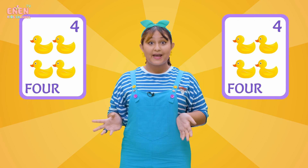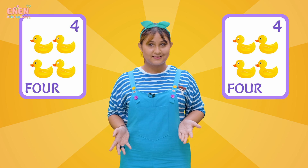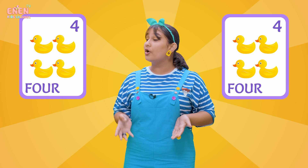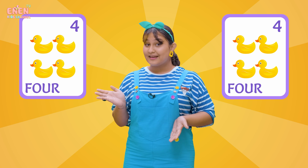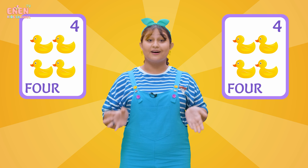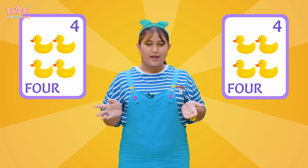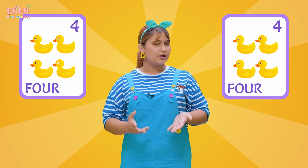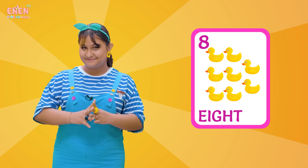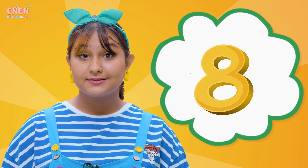For our next number, we have the number eight! Oh, look! We have a bunch of ducks next to us. Let's count them! We have one, two, three, four ducks on this side. And on this side, we have one, two, three, four ducks as well! So if we add these together, we would have eight ducks if we add four and four together! Eight!